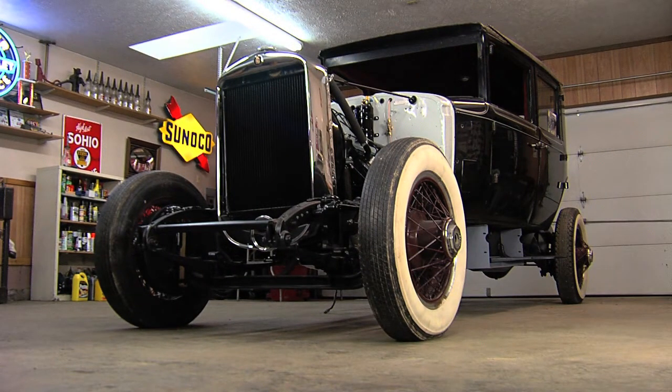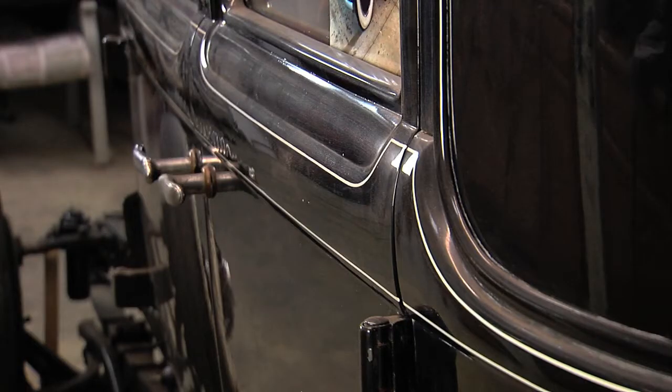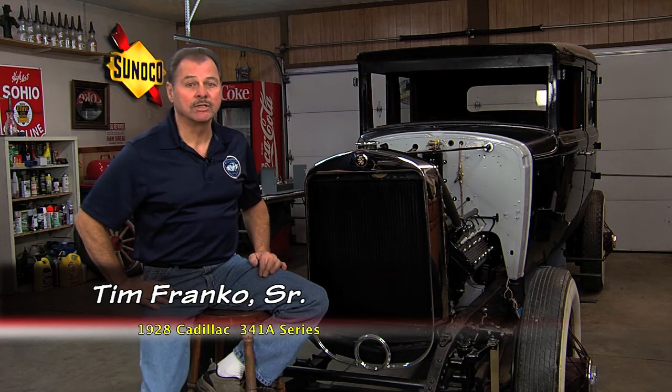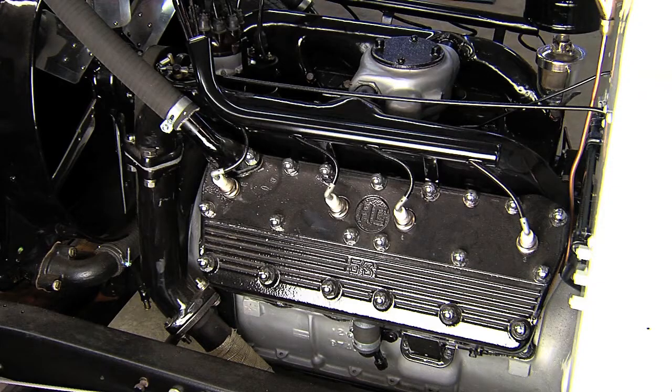What we got here is a 1928 Cadillac, called a 341A Series. I purchased this car approximately three years ago. Luckily when I purchased this car, it was complete. I started to do a cosmetic restoration. Once I started working on the engine, I discovered that it needed to be rebuilt. A friend of mine has rebuilt the engine. I installed the engine, put the accessories on, and we've got it running.